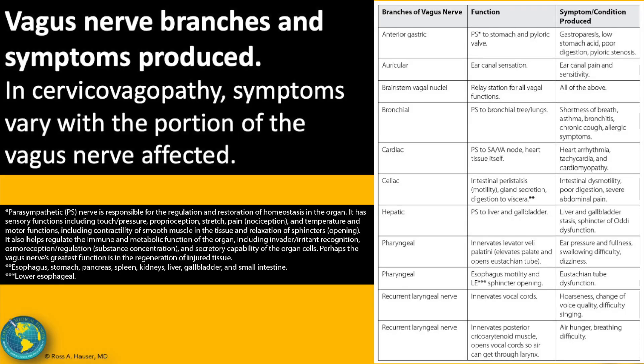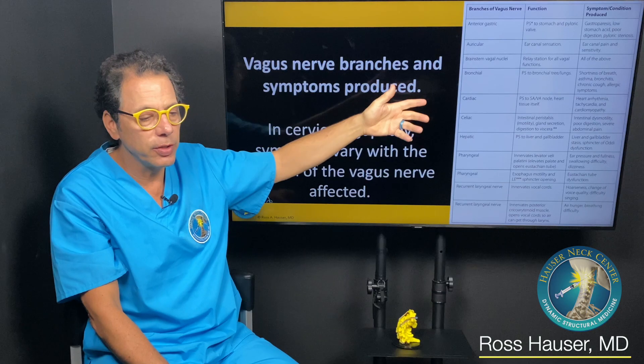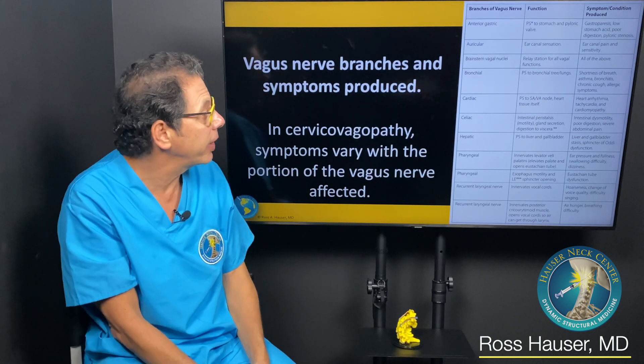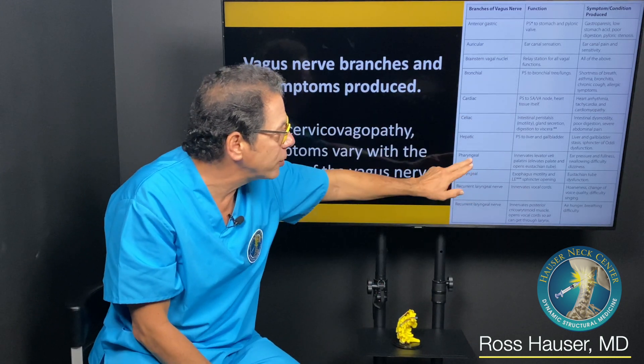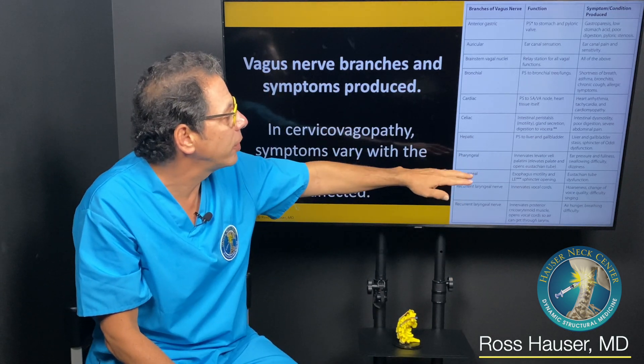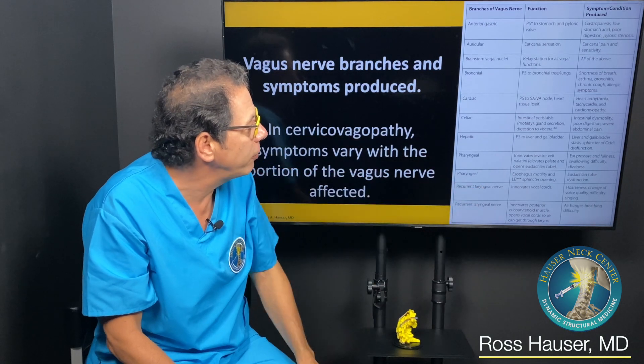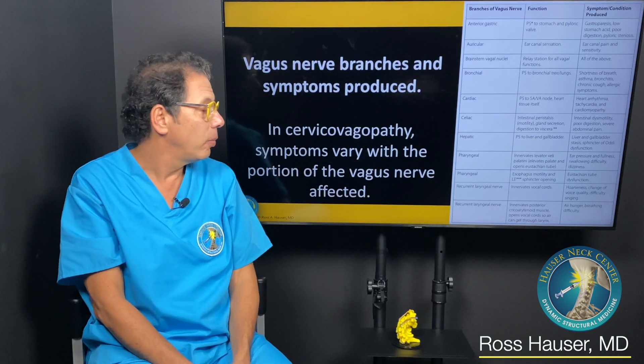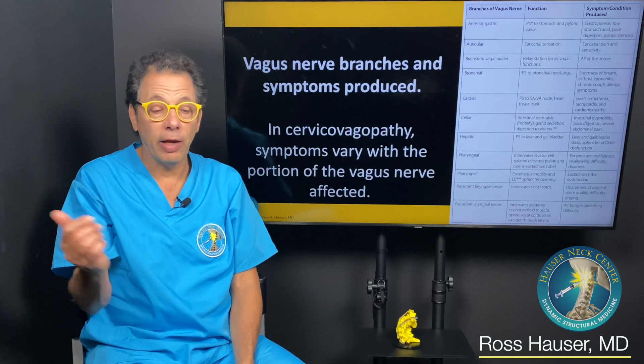When the bronchial branch of the vagus nerve is affected, you can get shortness of breath, asthma, or bronchitis. When the cardiac branch is affected, you get heart arrhythmia, tachycardia, even cardiomyopathy. When the auricular branch is affected, you get ear pain and air sensitivity. Branches to the stomach cause gastroparesis, reduced hydrochloric acid production, or pyloric stenosis. The pharyngeal branch causes ear pressure, swallowing difficulties, dizziness, and eustachian tube dysfunction.